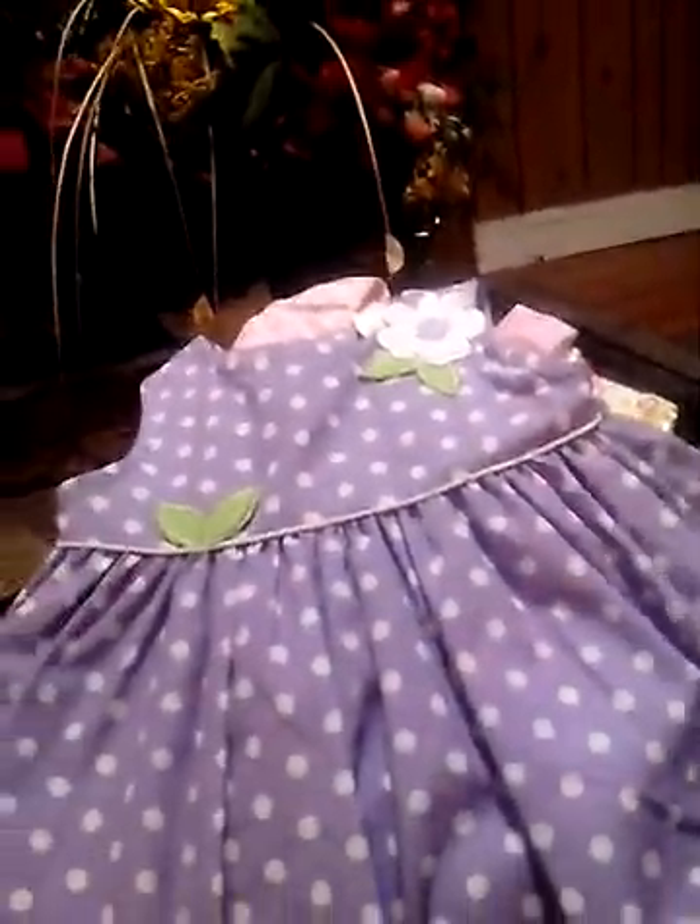I got that with — what is it called — Enchanted Moment Nursery, and it came with a romper. Then we went to the Goodwill and got this, and it was a dollar forty-eight cents.